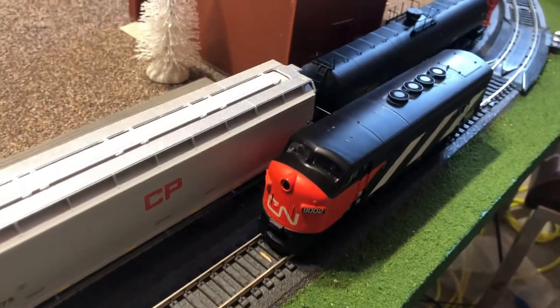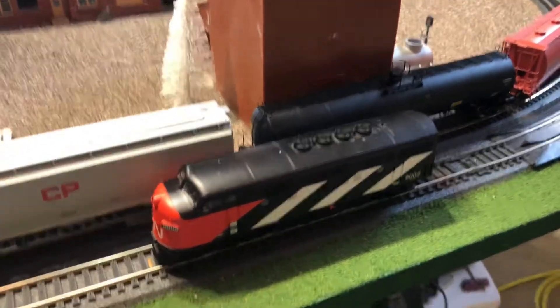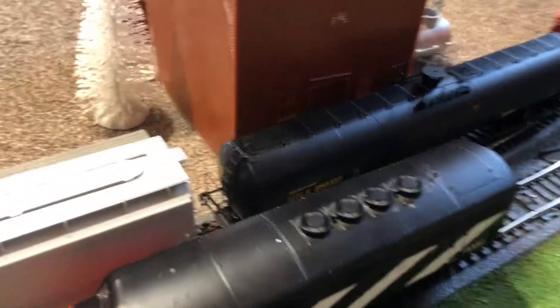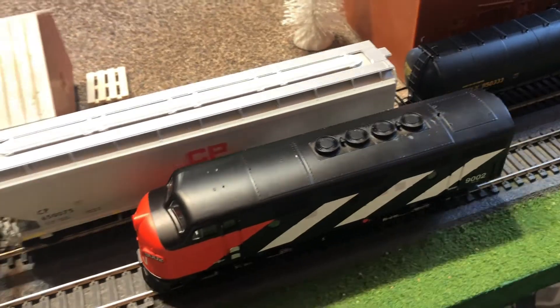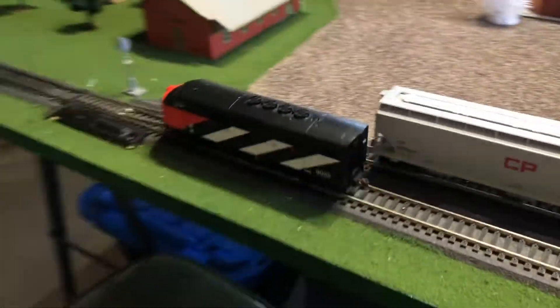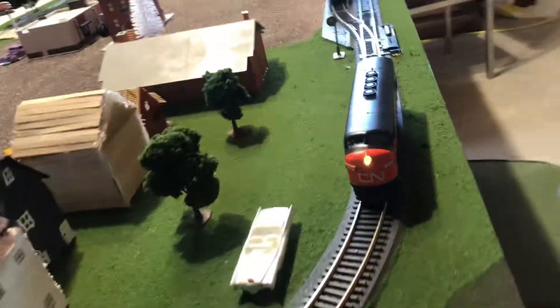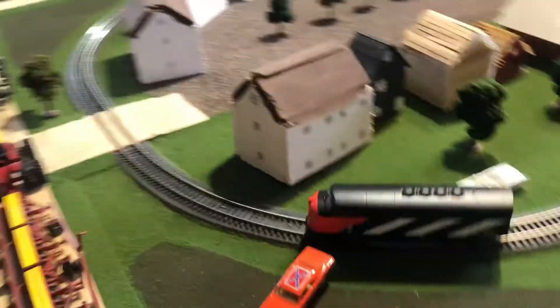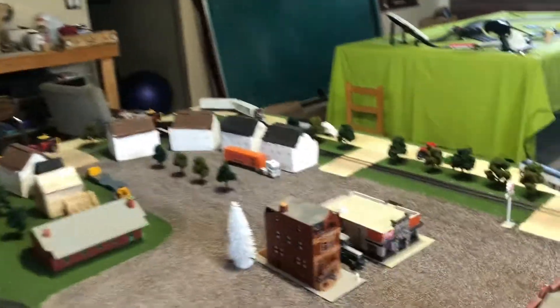First up is this Canadian National F-Unit. This locomotive is a Walther's Proto 1000. It is extremely quiet and smooth and it also has directional lighting. It does not have a rear tail light, but when driving in reverse the front headlight shuts off. This locomotive is fairly quiet and extremely smooth as it is basically brand new, running in a very low power setting.